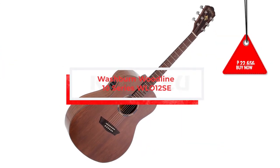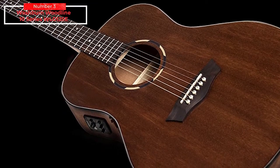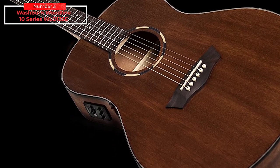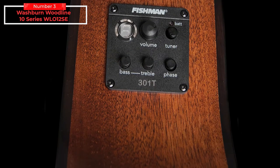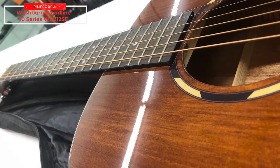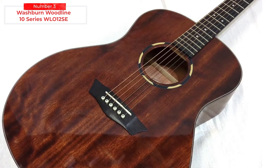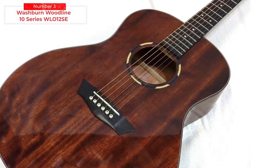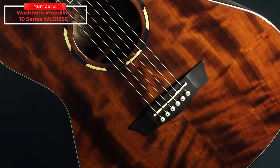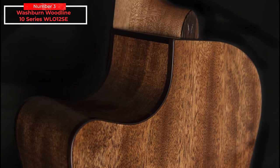Washburn Woodline 10 Series WLO-12SE. The Washburn WLO-12SE six-string orchestra acoustic-electric guitar is a great instrument for players who need a guitar that looks, sounds, and plays great at an affordable price. The mahogany top, back, and sides deliver a warm tone that perfectly complements the human voice. The Sitka spruce bracing has been reduced to allow the top to vibrate more freely, and the guitar is decked out in high-end ornamentation like rosewood binding and a bone string nut and saddle. You can buy it on Amazon for $459 US dollars or 22,656 Philippine pesos.